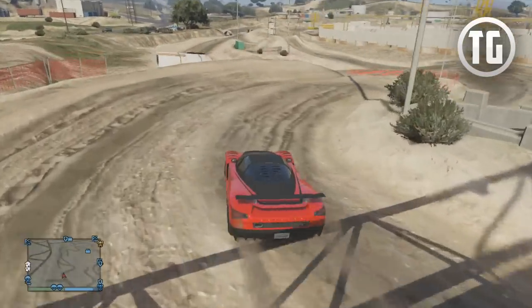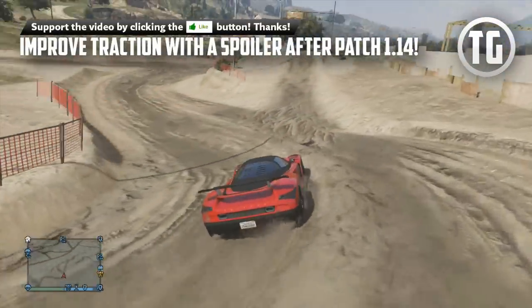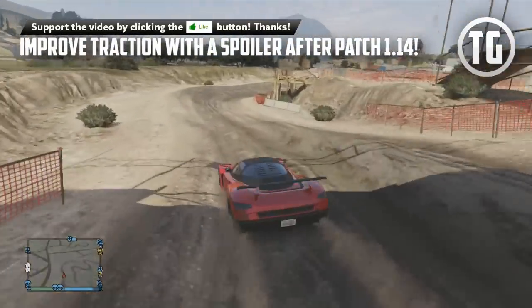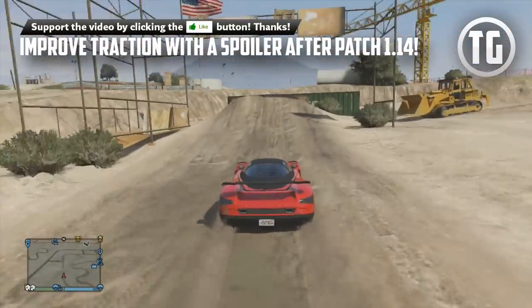What's up everybody! TypicalGamer here with your daily GTA 5 news, tips, tricks, guides, and more. Today I'm here to show you how after patch 1.14, known as the I'm Not a Hipster update, purchasing a spoiler for your vehicle will improve the traction stat. I'm also going to be showing you a bunch of other things that improve stats that you probably didn't know.